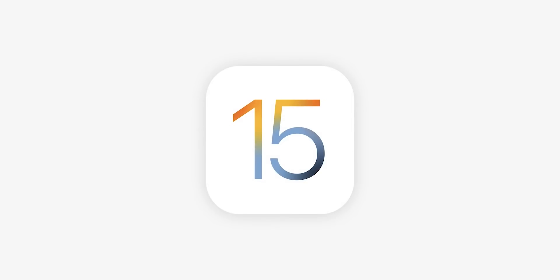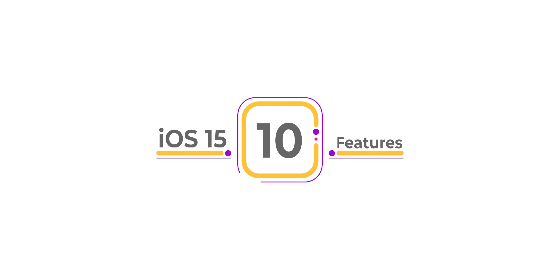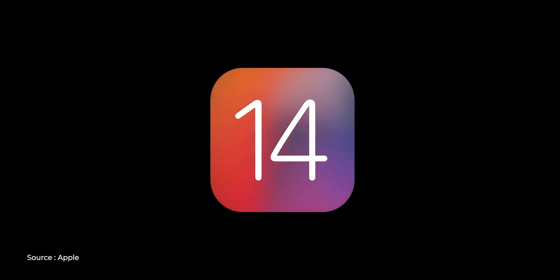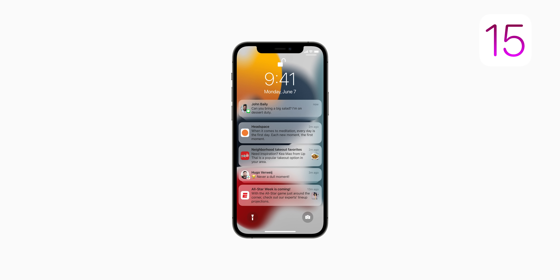iOS 15 is here, and on the first day of WWDC 2021 lots and lots of features were announced. In this video I'm going to tell you the top 10 features which I think are really good. In one line, iOS 14 was all about looks — your home screen widgets — but iOS 15 is all about communication and productivity. A lot of new features have been introduced around FaceTime, messaging, and notifications.